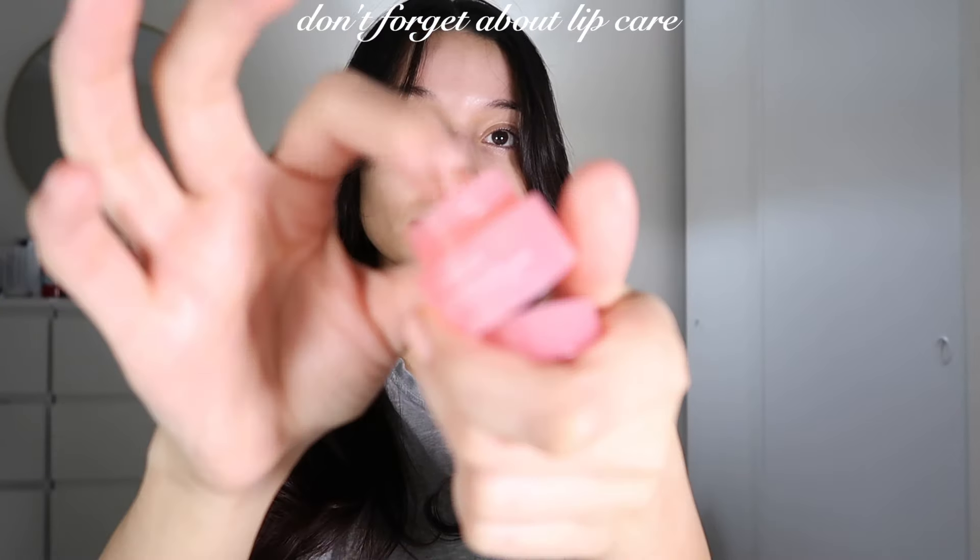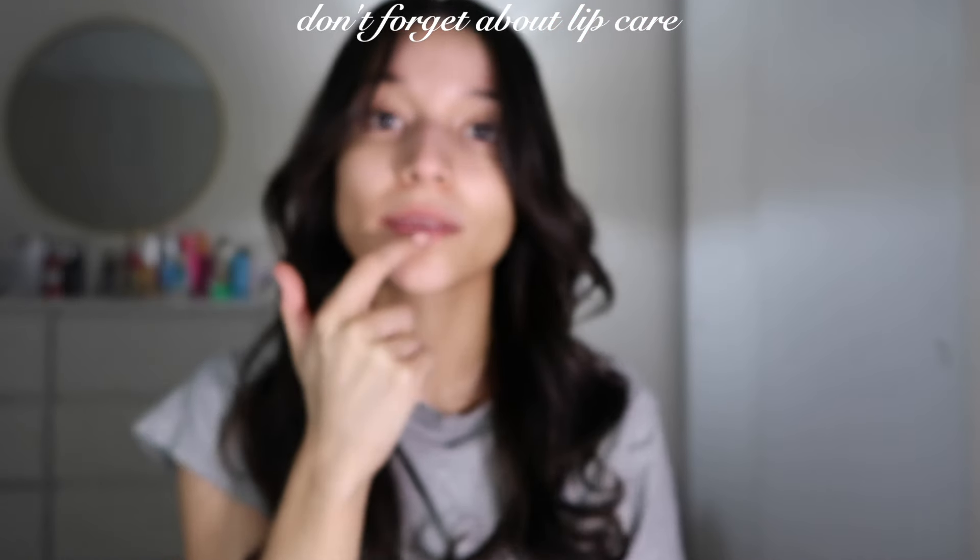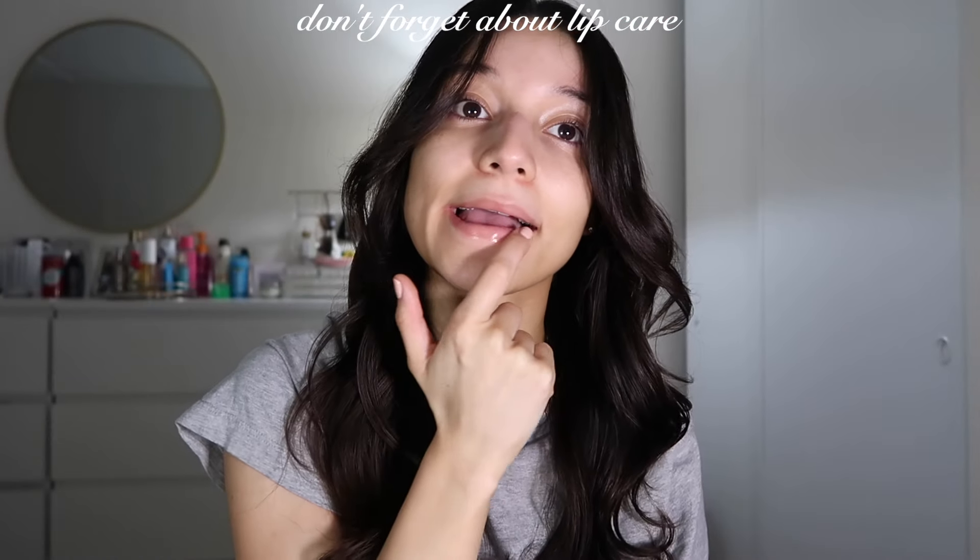Don't forget about lip care — I forgot to show this in my skincare routine. Today I decided to use the Laneige Lip Sleeping Mask. This one is a small sample that I got.